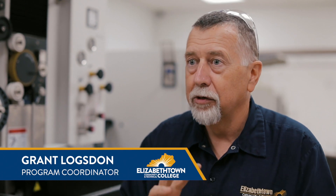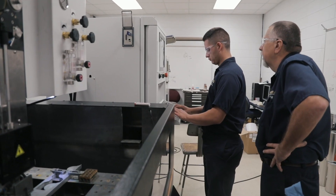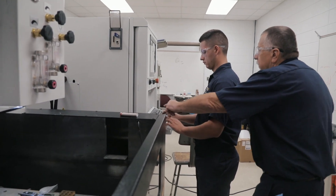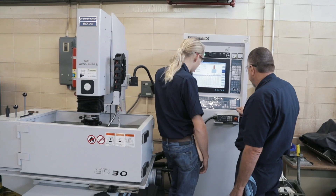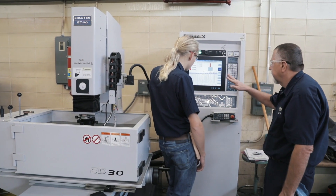We do adjust our program based upon what is available in industry. All of our advisory members let us know what they think we need as far as equipment to be up to their standards. We're working hand-in-hand with the most respected employers across the region to make sure our students have what it takes to succeed on the job.